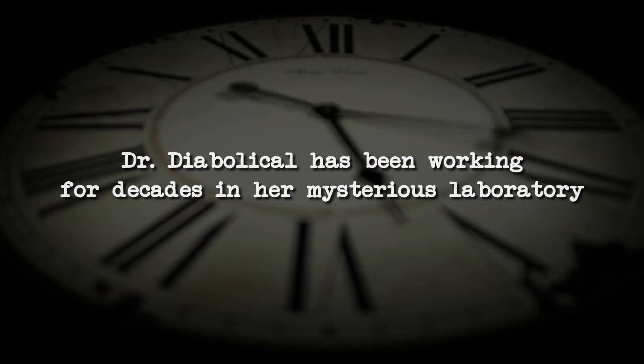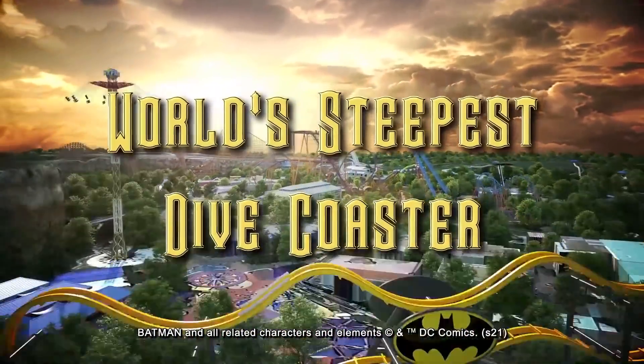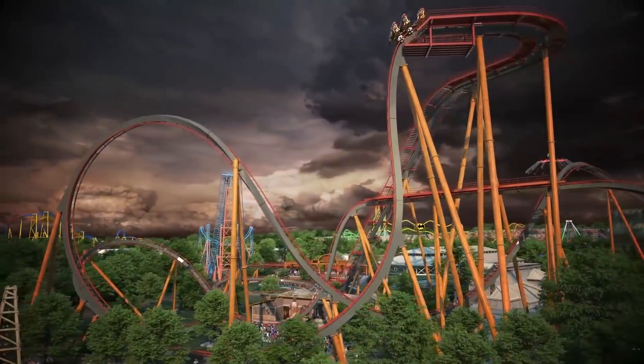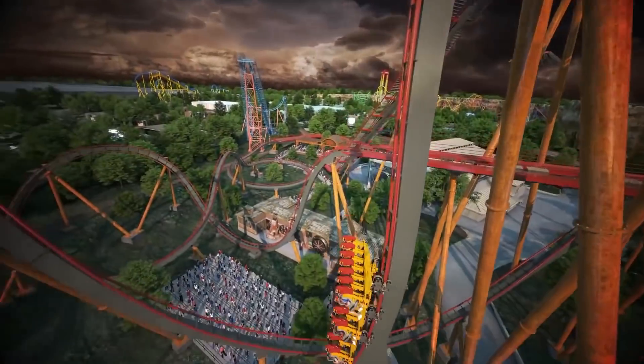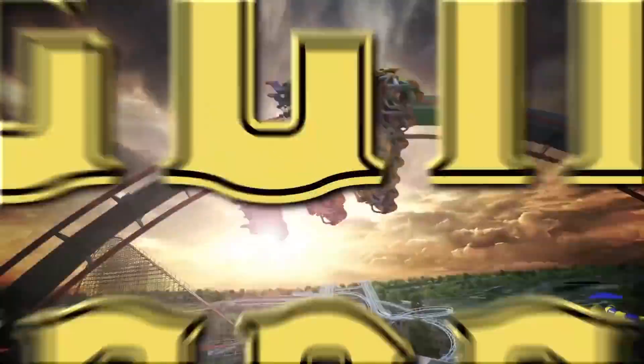Most of you know about the big announcement coming from Six Flags Fiesta Texas. They're opening a B&M dive coaster called Dr. Diabolical's Cliffhanger, located over by Roadrunner Express and Iron Rattler. This announcement was a surprise to a lot of us. Not only is this the first dive coaster in the Six Flags chain, it's their first B&M addition in 10 years.